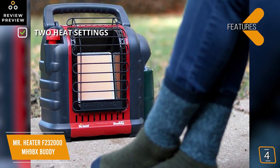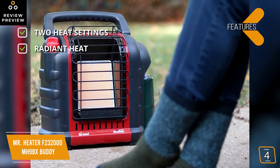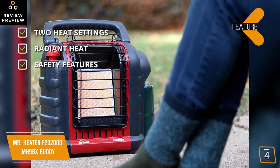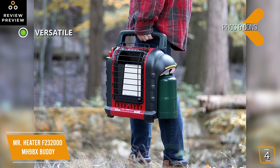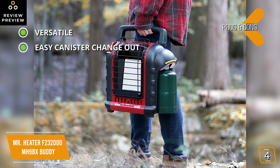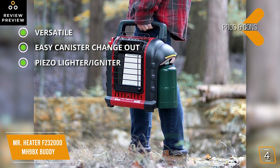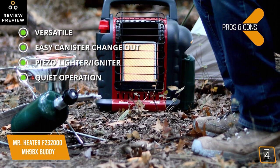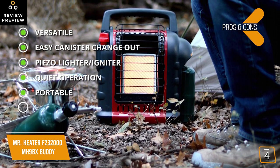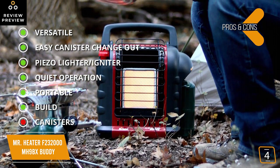Key features include two heat settings — 4,000 BTU per hour and 9,000 BTU per hour — and radiant heat, one of the most efficient methods of heat transfer, similar to what you feel from the sun. Safety features include an oxygen sensor and a tip-over shut-off. The pros are: it's versatile and approved for both indoor and outdoor use; propane canisters twist on and off easily; it includes a piezo lighter for push-button ignition; it runs completely silent with no moving parts; and it's extremely portable, especially with the built-in carry handle and rugged build that makes it perfect for camping.